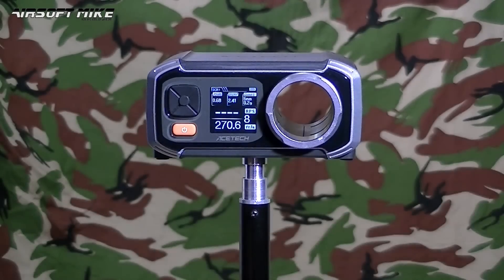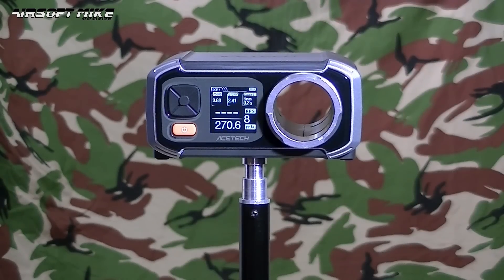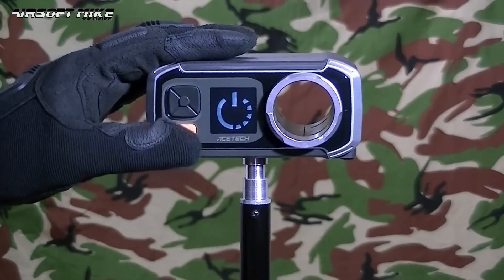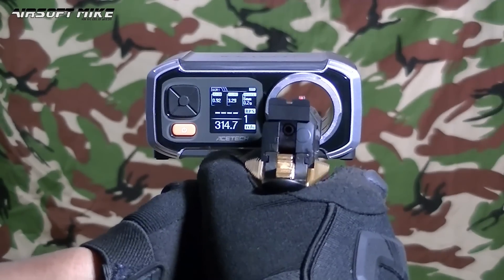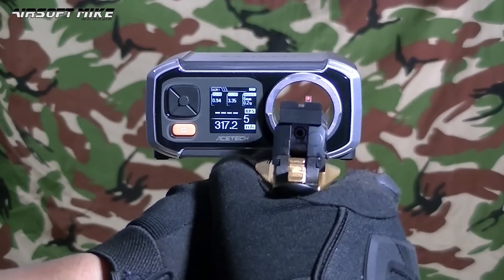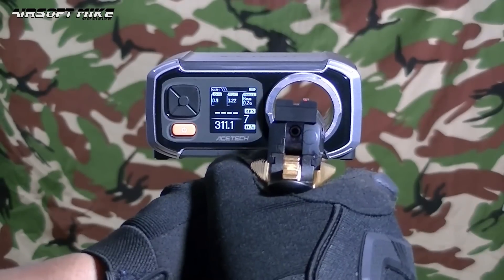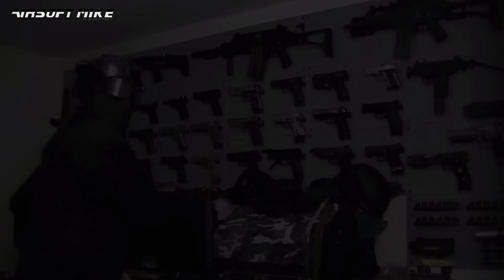I've got another mag here with green gas in it — let's see what results we get. On the chrono with green gas, we're getting a better reading — averaging around 310 to 315 FPS. So it's up to you really: use 144A gas or duster gas, or if you want that little bit of extra power, use some green gas.